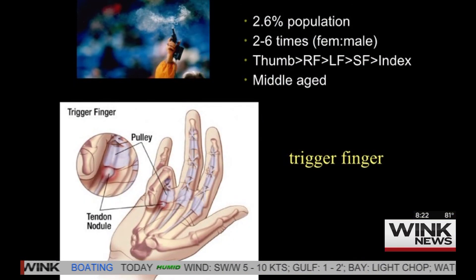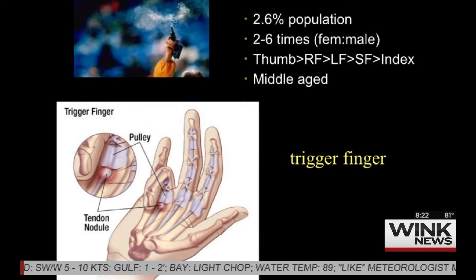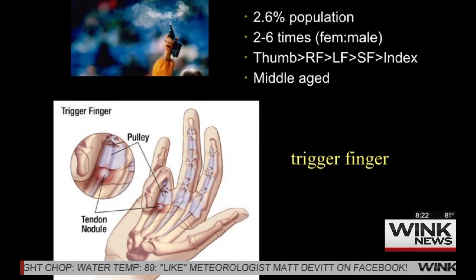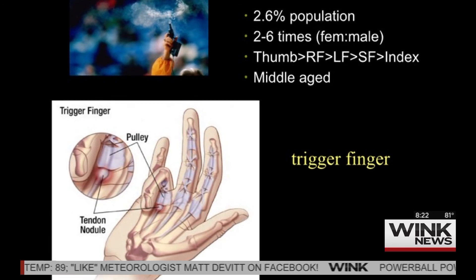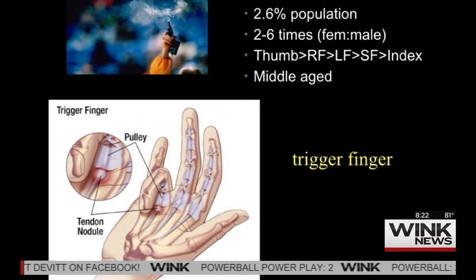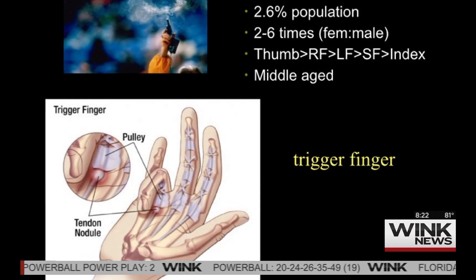What happens is each finger has a set of pulleys where the tendon goes back and forth. And for some reason — we don't know why — most commonly in the thumb, the tendon will get stuck in that first pulley in the palm. It can really, really hurt and it will lock up and snap. The finger will actually get stuck sometimes, or just hurt and pop, particularly in the morning and evenings.